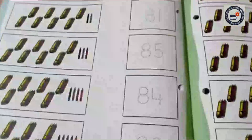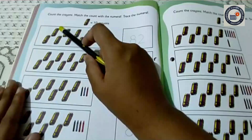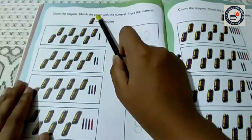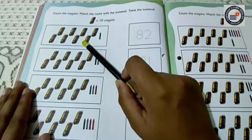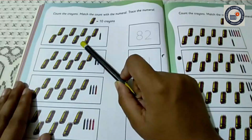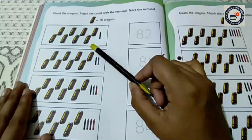Ok children? At the top, you all can see something is written here. I am going to read it out. Here it is written: count the crayons, match the count with the numeral, trace the numeral. You have to count the crayons — you can see so many crayon colors here. Same like that, you all have to count them. Then, whatever number comes out from the counting, you have to match the count with the numeral and trace it.